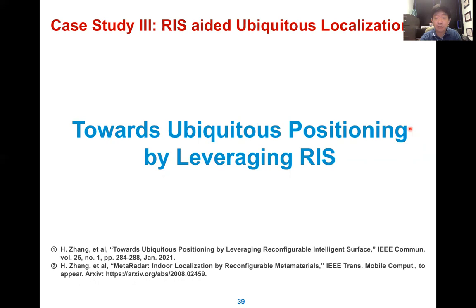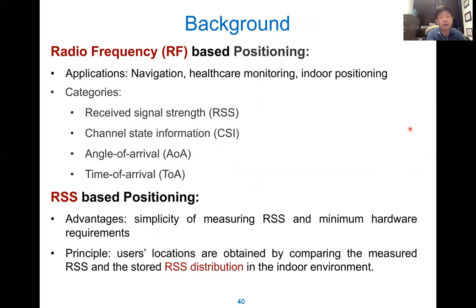The third part is real localization — where is the person located. For RF localization, there are different categories: received signal strength (RSS), channel state information, angle of arrival, time of arrival, and so on. The advantage is the simplicity of RSS measurement and hardware requirements. For RSS, the principle is that user location is obtained by comparing the measured RSS with a stored RSS distribution in the indoor environment. However, for indoor RSS, due to multipath and obstacles, localization is typically not accurate. By using RIS, we can change the path of the RF signal to illuminate the desired direction and area, making localization much more accurate.